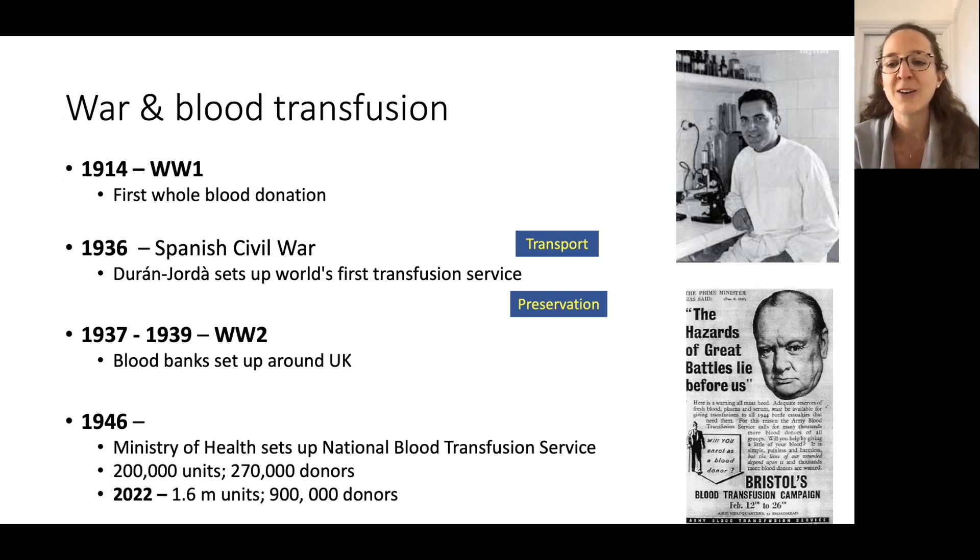Conflict is a powerful stimulus to innovation in trauma and blood transfusion. The first transfusion was done in the First World War, but it wasn't until 1936 that this Spanish pioneer really developed a system to take blood to the front line, and experimented with citrate, anticoagulants and glucose to help preserve it. That was really the first setup of a deployed transfusion.